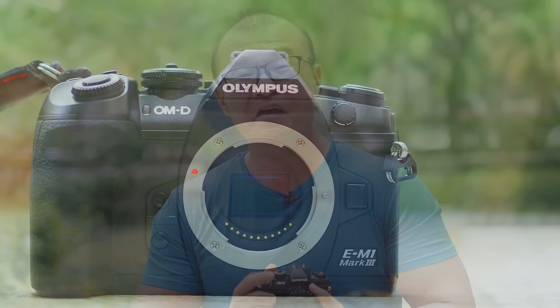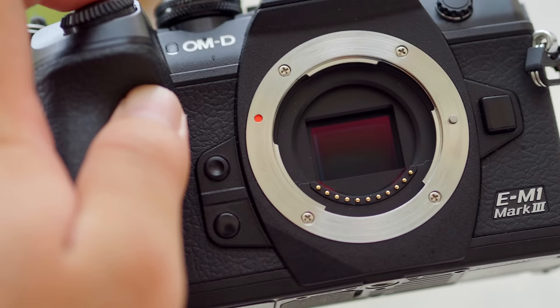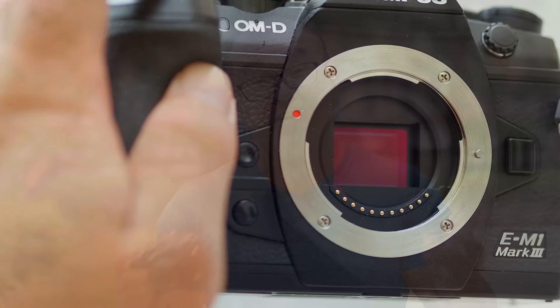Whenever we talk about considerations in buying a camera, most people talk about image sensor size, dynamic range, resolution, low light performance, and high ISO. Not many people pay attention to image stabilization. I personally believe that image stabilization is very, very important and it will affect the outcome of your photography.